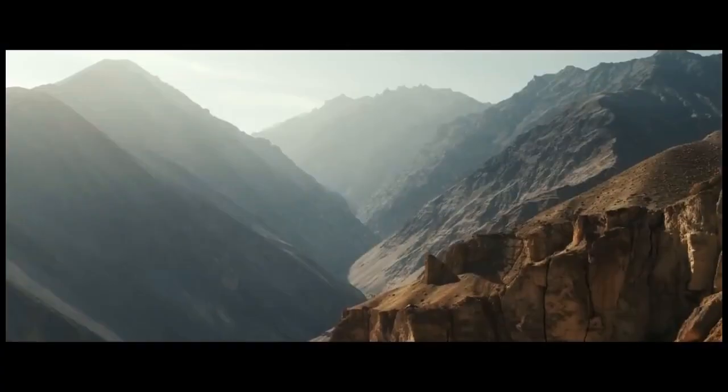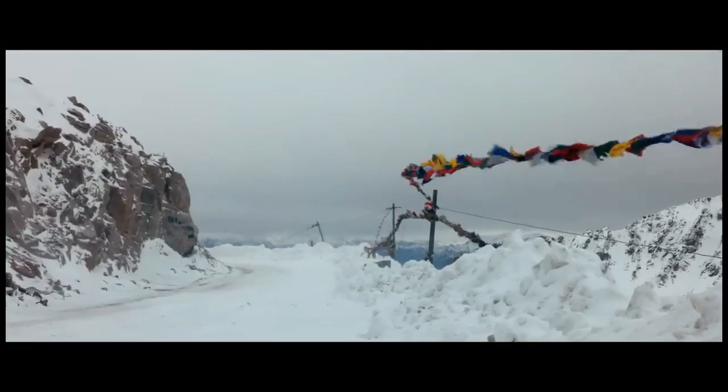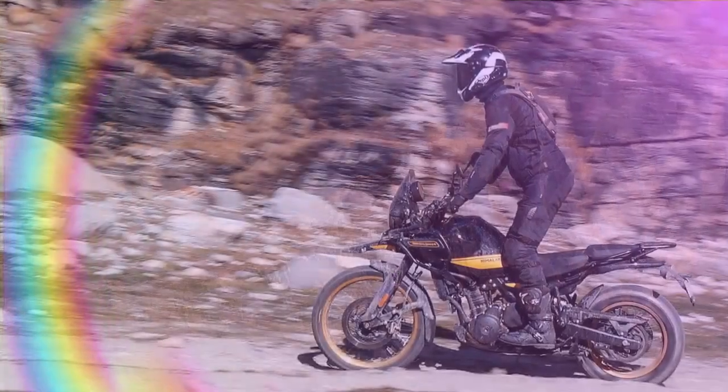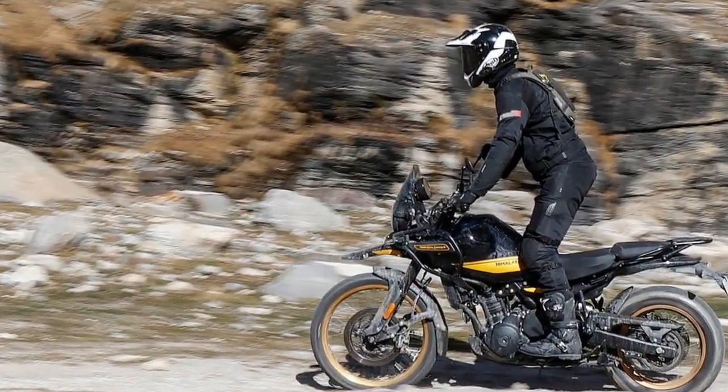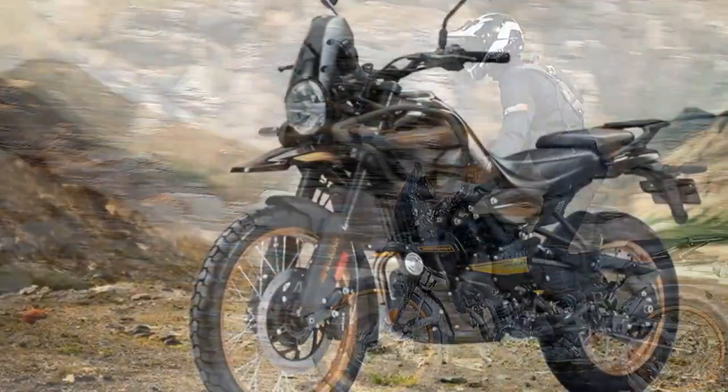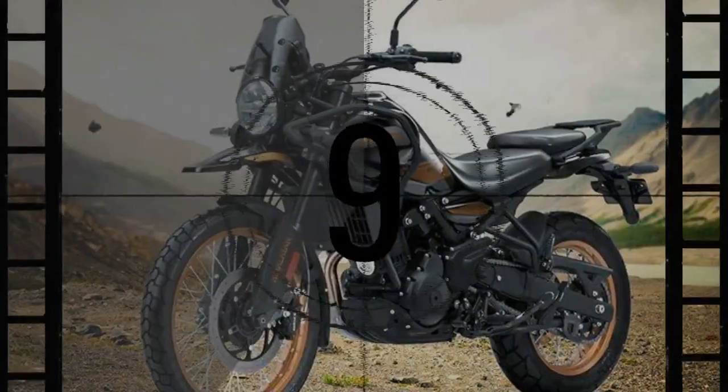Royal Enfield has announced the pricing for the Himalayan in the U.S. market. The Casa Brown variant will be priced at $5,799, while the Slate Himalayan Salt and Slate Poppy Blue options will be available for $5,899. The Hanley Black version is set to retail for $5,999.